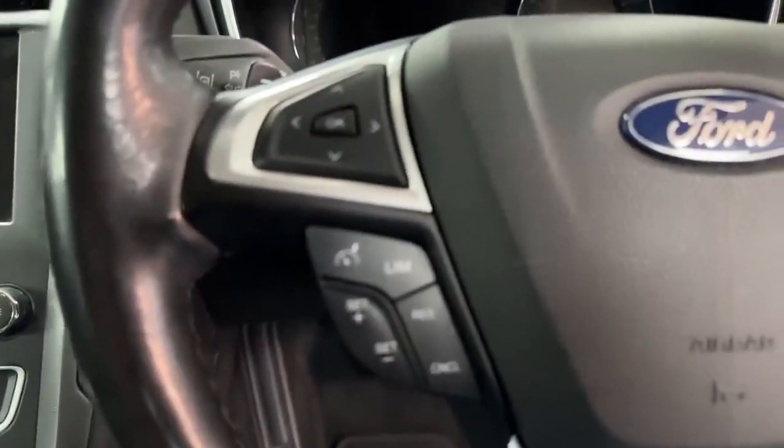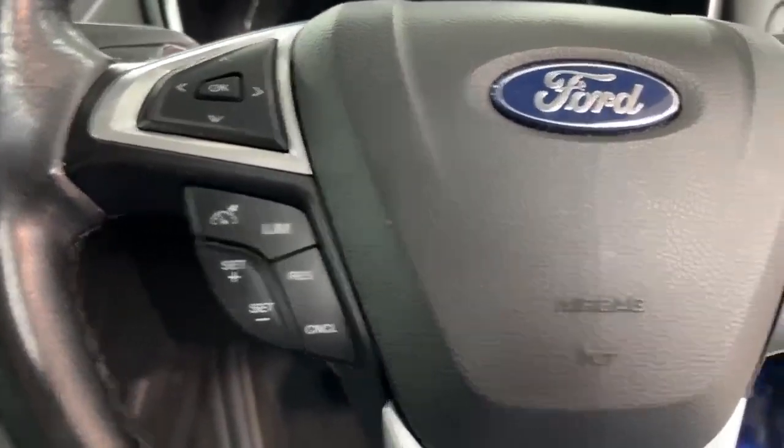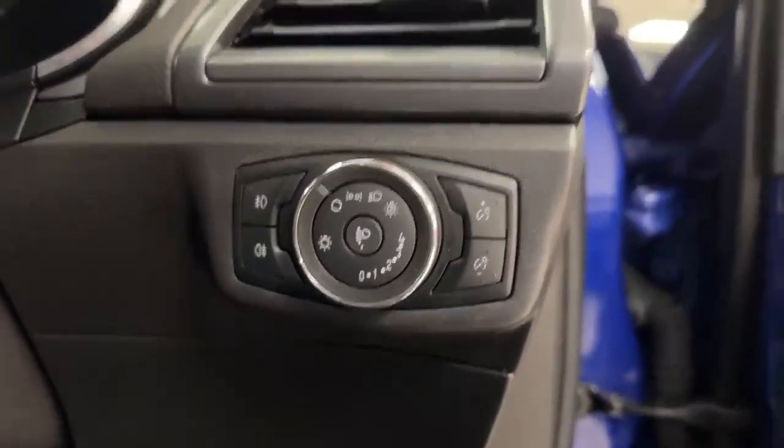Looking at the left-hand side of the wheel, you've got your cruise control on the left, telephony on the right. You'll notice it's got paddles for a manual gear change if you want it. Auto lights are on this side, and it has keyless go with push-button start.